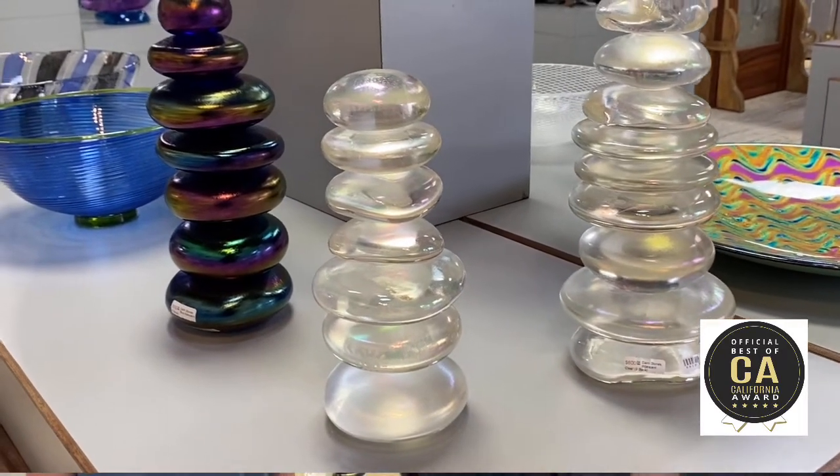Wow, that's incredible. Some people sculpt, some people paint, some people draw. Glass. So come down to Harmony Glassworks, here in Harmony, which is on the way to Hearst Castle, in between Cayucos and Cambria.